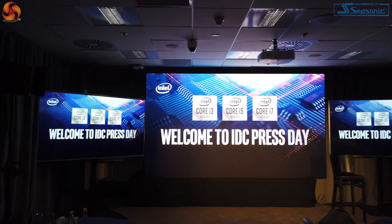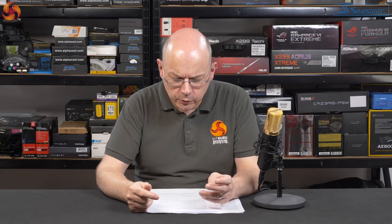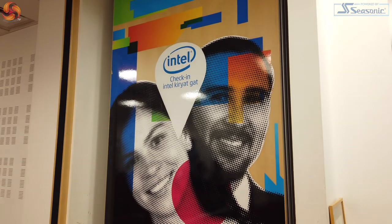We went to IDC, which is the Israel Development Centre, which is at Haifa, which is north of Tel Aviv, about an hour north. And then the second day we spent the morning at Kiryat Gat, which is south of Tel Aviv. My question here is, what on earth was Intel's motive for taking us there?